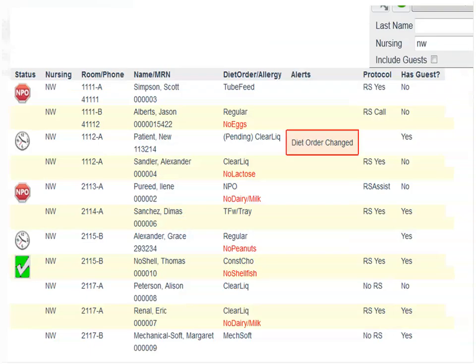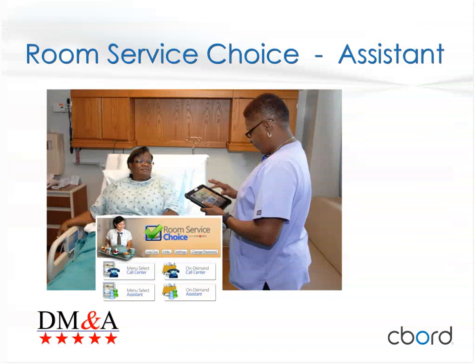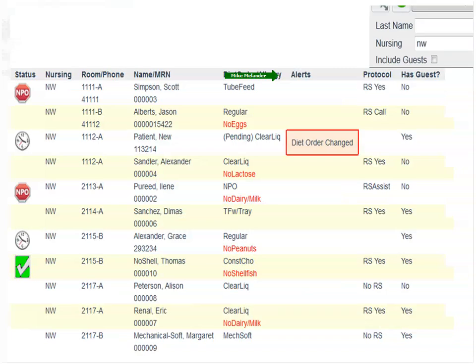We just released a new version of our software, version 9.17.00. A key new feature is an alert column added to the Room Service Assist and call center search display that notifies staff when a patient's diet order has changed. This is especially important for hold-and-fire orders — where a patient has placed an order but doesn't want it delivered right away — because a diet order change could impact the compliance of the foods already ordered. The alert prompts staff to recontact the patient and retake the order.